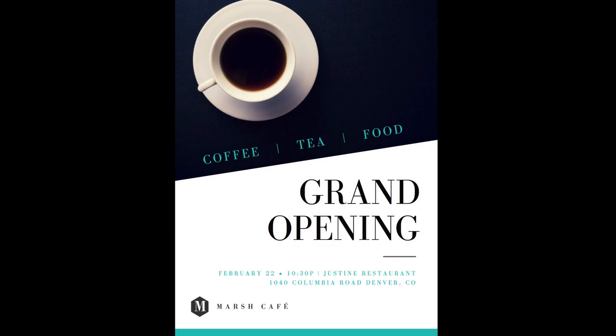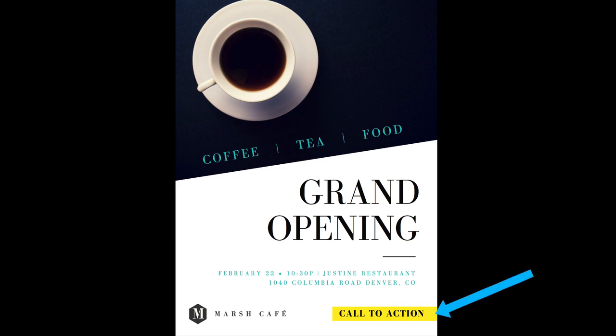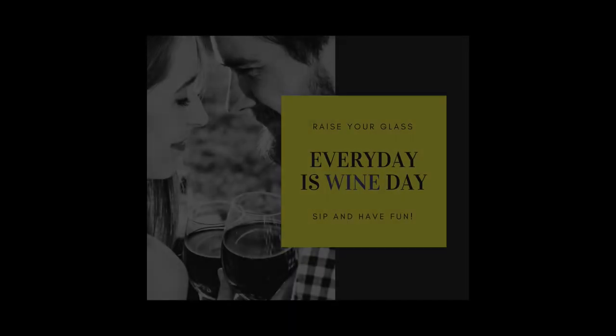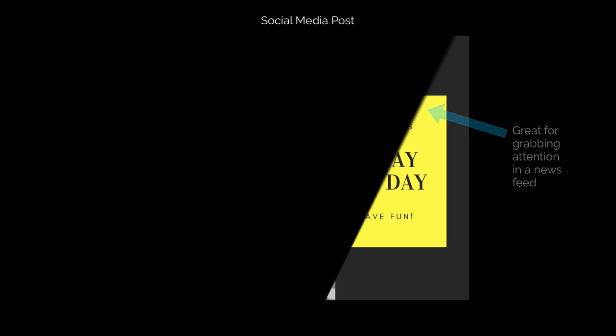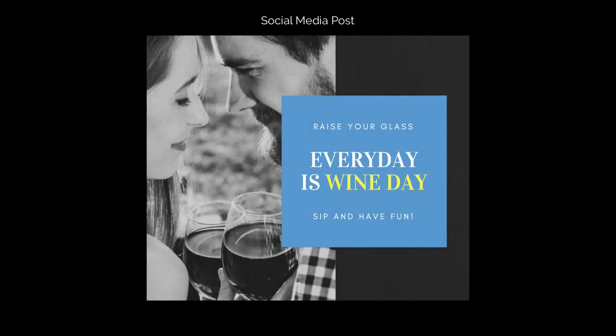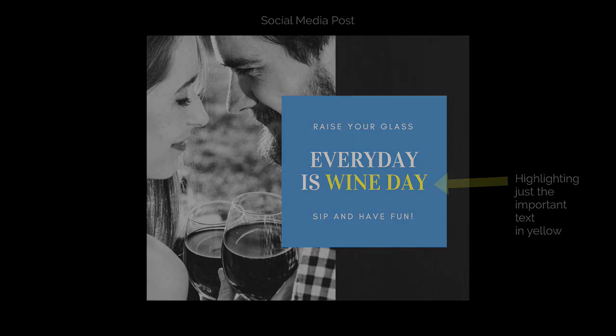I suggest using yellow to highlight call to actions on layouts with a good amount of competing text and photos. Yellow is great for ads on social media — it could be a great color for catching one's eye. But outside social media feeds, sometimes just highlighting one or two important words works great in tandem with a calming blue color.